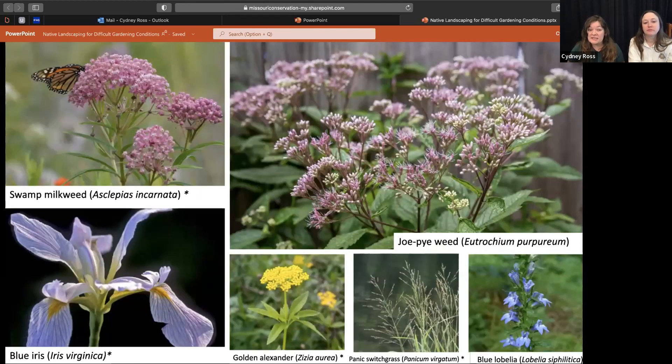For wet hell strip species, we have Joe Pye weed, swamp milkweed, blue iris, golden Alexander, and panic switchgrass. Switchgrass does get a little bit taller, same with Joe Pye weed and swamp milkweed, so be mindful of that. If your hell strip has that kind of divot that holds water, you could put the taller plants in the center at the deepest point so they don't appear as tall. As we all know, we're trying to have good intentions with our native gardens for PR purposes.